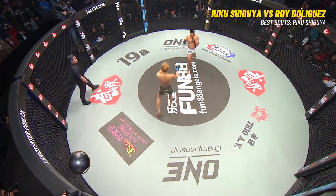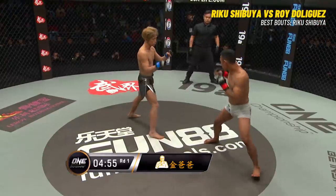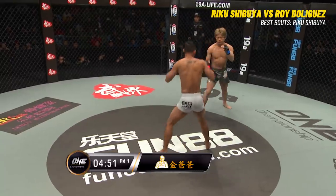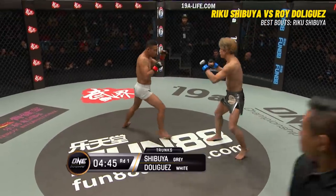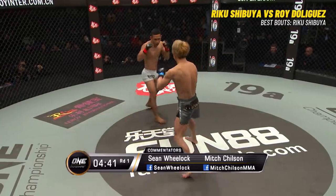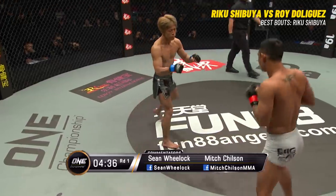The bell rings in round number one. Starts off with a big head kick that lands on De Liguez. De Liguez wants to keep this fight standing. He feels his boxing alone is going to see him through to victory, and he wants everything off of the jab.